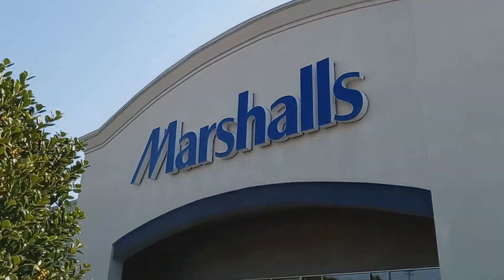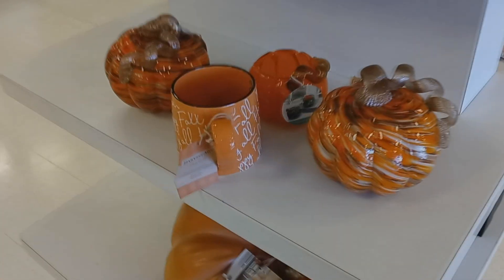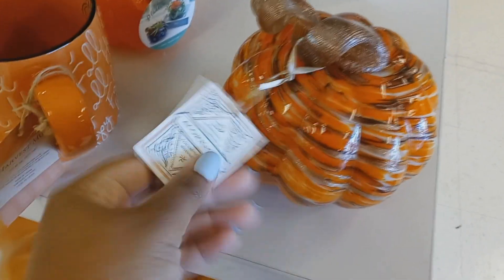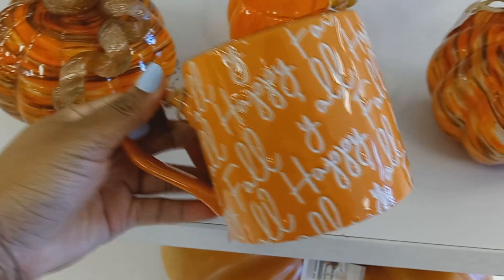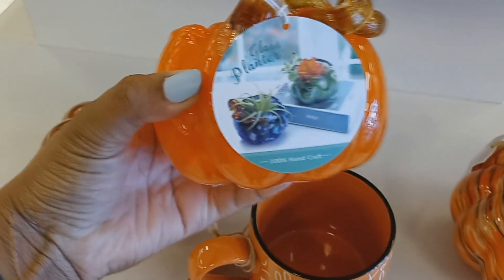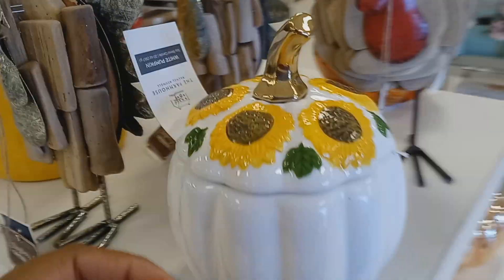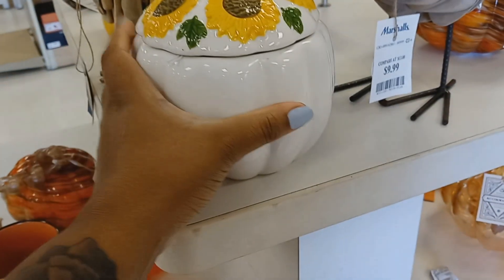All right, I'm at Marshall's, see what they got. They have some pumpkins — it is pretty, it's really pretty. Oh there it is, ten dollars, it's so cute. Happy fall y'all! All right, this was $4.99, it's some pretty pumpkin so you can put plants in it, it's cute. $7.99, that's cute with the sunflowers on it. It's really heavy too.